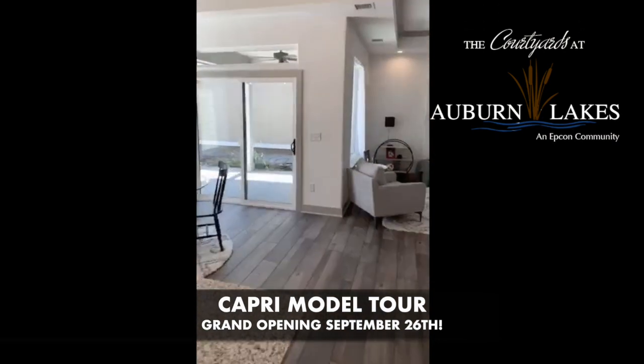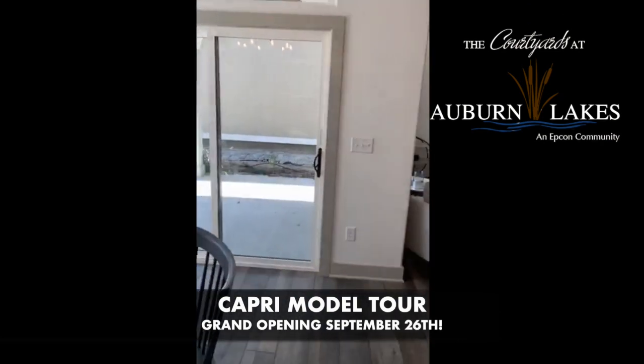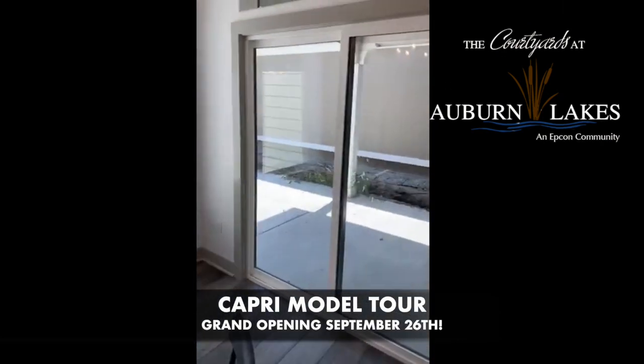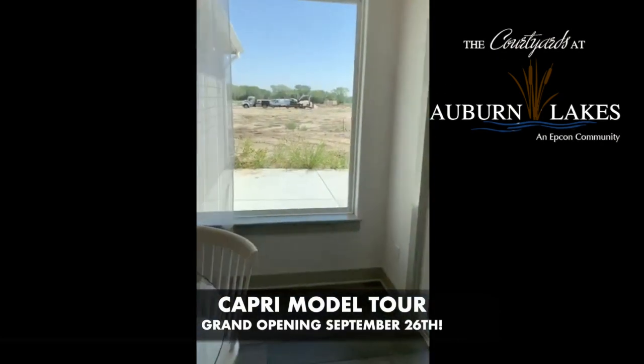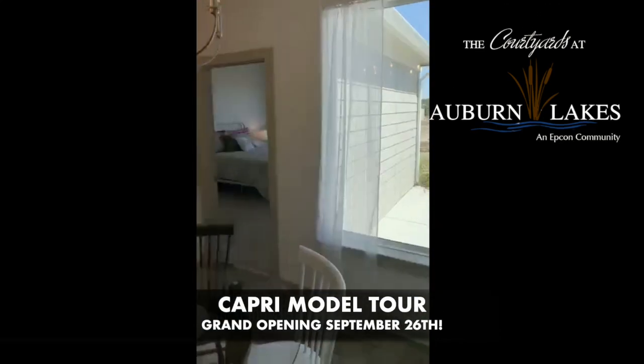Our Capri plan has a little covered patio that could easily be screened in, and this one happens to have a nice east backyard. Their sod is going down today — I'll show you from the bedroom. You can kind of see they haven't gotten quite down this far yet.